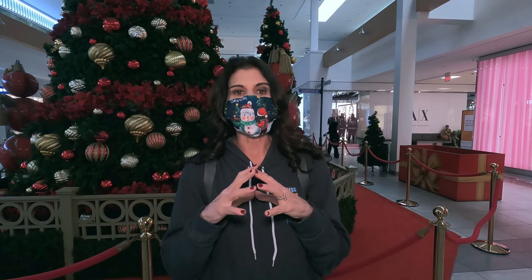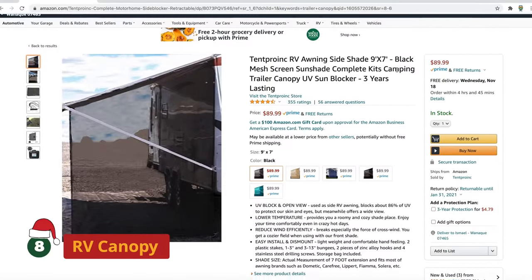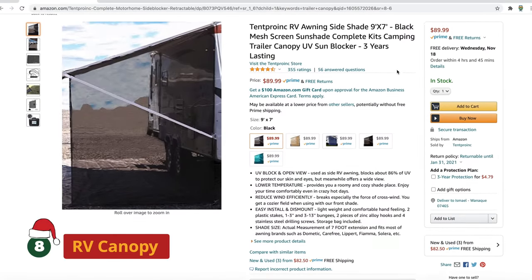Number eight is going to be an RV canopy. This is something we don't have but think it's a phenomenal gift to give. If you like to sit outside at your RV and don't want the sun pounding on you, this stretches from your awning down and gives you the coverage you want. So if you have friends and family that like to sit out and hang out but don't want to be burned by the sun, it's a great gift for them.